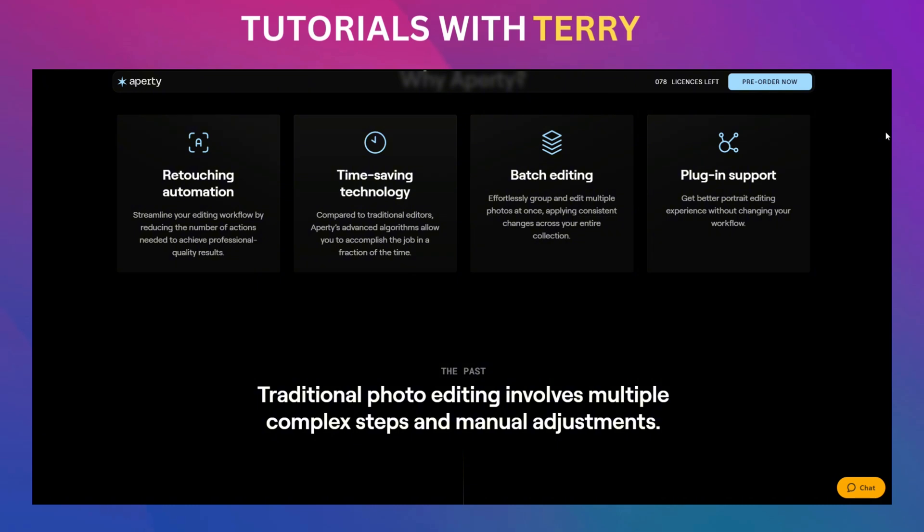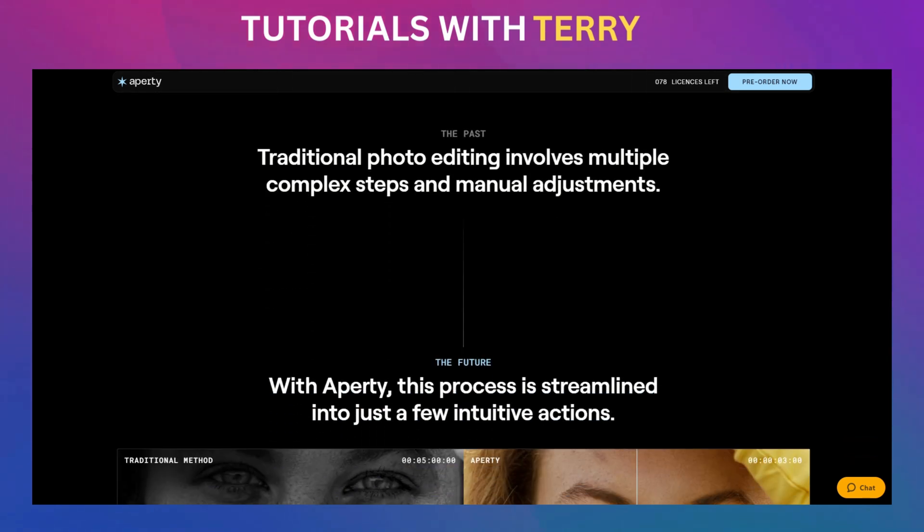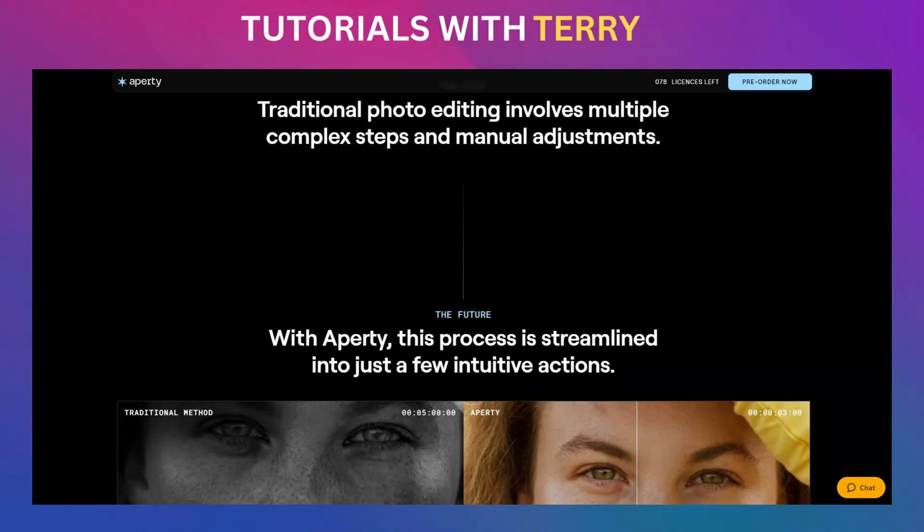Faster, cleaner, and more precise. We're talking skin smoothing, eye enhancements, teeth whitening, and even bokeh effects that make your portraits look like they were shot in a pro studio. The best part — you can batch edit an entire set of photos in one go.